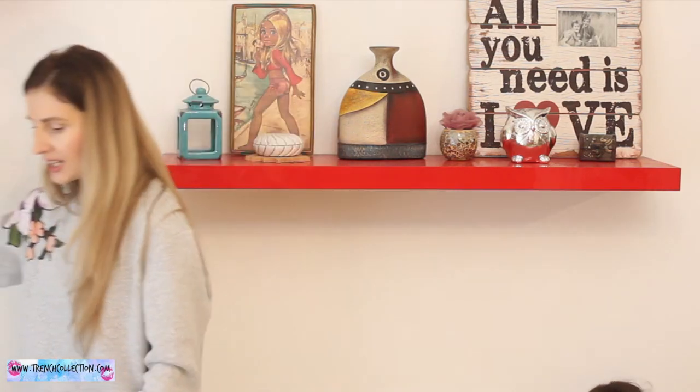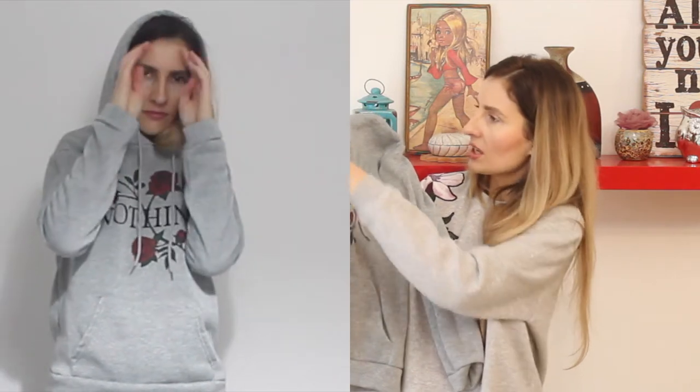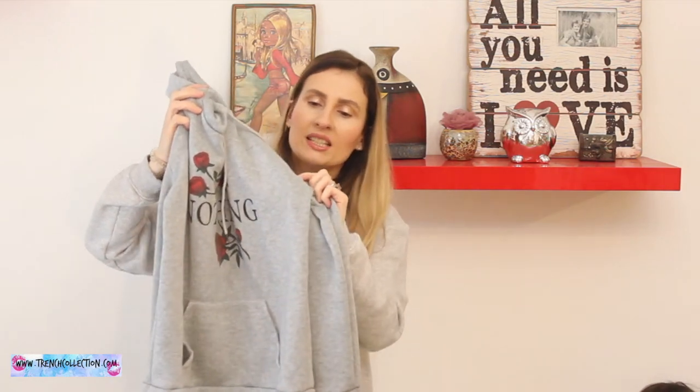The last sweatshirt hoodie I purchased has a really good price. It says 'nothing' with some roses. I like gray — this one isn't super thick but it is warm because it has fleece inside, so it's cozy. It's not cotton but it doesn't make me sweat too much, so I do like wearing it. However, it came with a little hole where the stitching wasn't sewn properly. I'll do my best to fix it; if it's too visible I'll just keep wearing it for lounging.